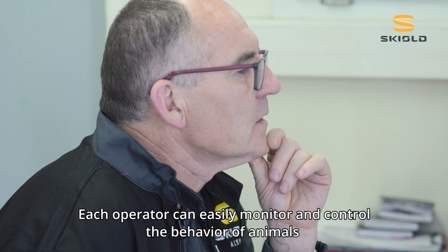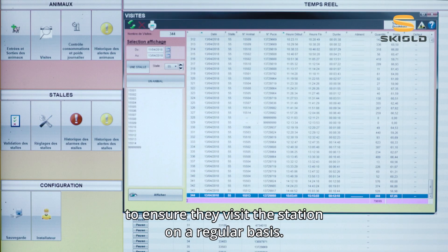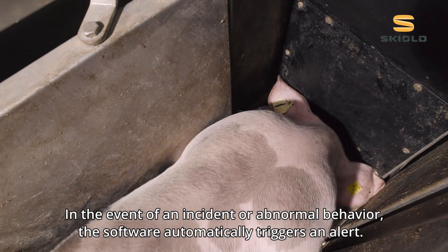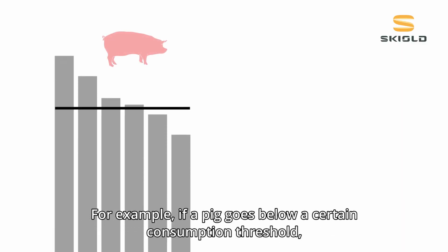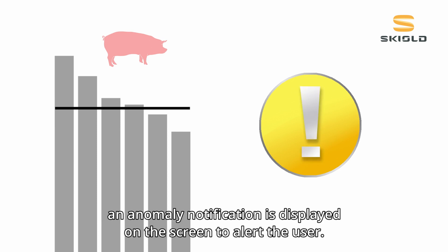Each operator can easily monitor and control the behaviour of animals to ensure they visit the station on a regular basis. In the event of an incident or abnormal behaviour, the software automatically triggers an alert. For example, if a pig goes below a certain consumption threshold, an anomaly notification is displayed on the screen to alert the user.